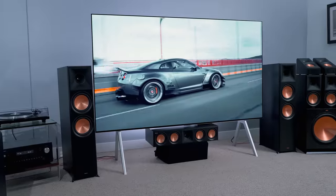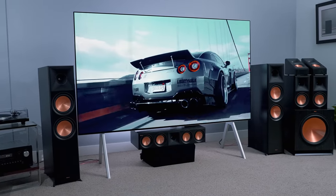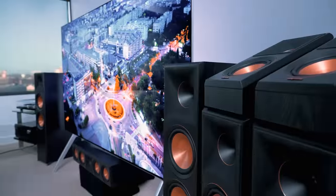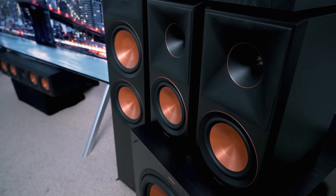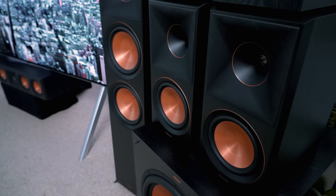Despite whatever the title of this video may end up saying — I still haven't decided on it yet — I'll stop short of saying that this is the ultimate home theater setup. I mean, you could spend more and you could go even bigger. But for me, this is the best setup I've had in this room for a while. So let's say this is the ultimate home theater rig for me in 2022.